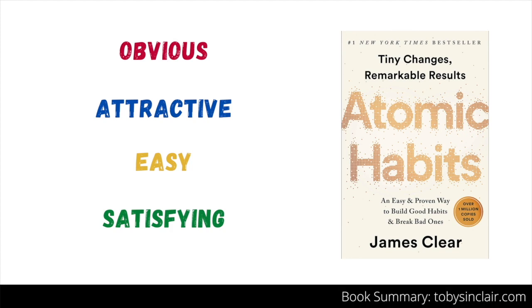To help your team develop effective habits, you can leverage the four laws of behavior change. In the book Atomic Habits by James Clear, he shares four laws: make change obvious, attractive, easy, and satisfying. Let's look at how you can use these laws to help your team become high-performing.